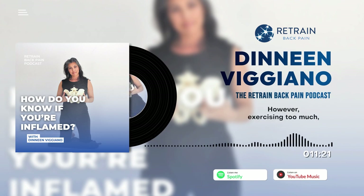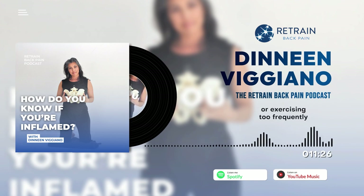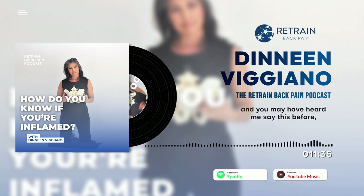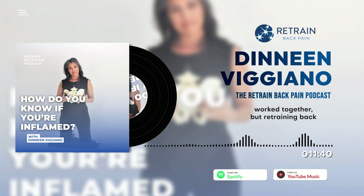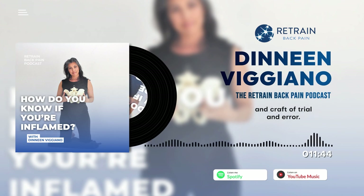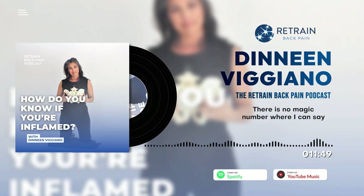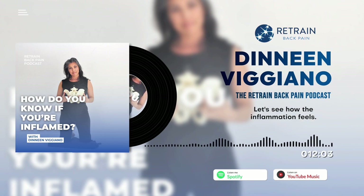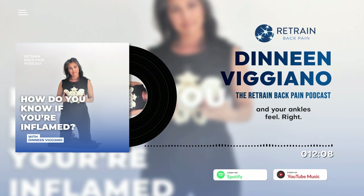However, exercising too much, too intensely, or too frequently can also create or exacerbate inflammation. Retraining back pain is really about the art and craft of trial and error. There's no magic number — I can't say you should exercise for 25 minutes, five days a week, at this level. It's really about seeing how the inflammation feels, how your back, knees, hips, and ankles feel, whether you're sleeping well. Not exercising enough and exercising too much can both affect inflammation.